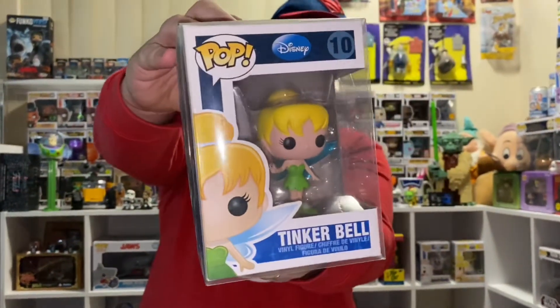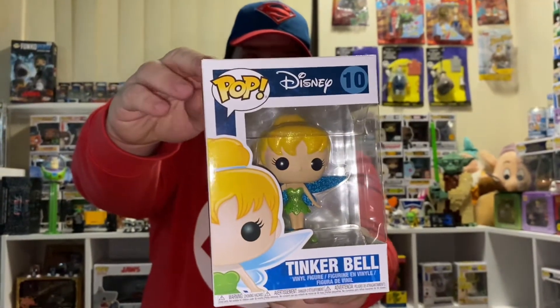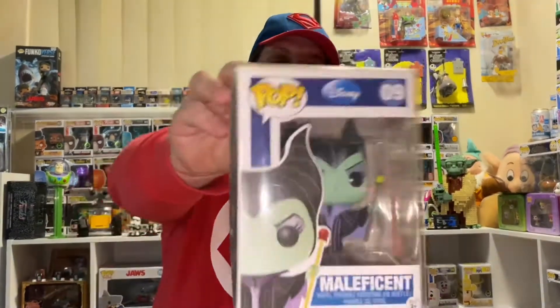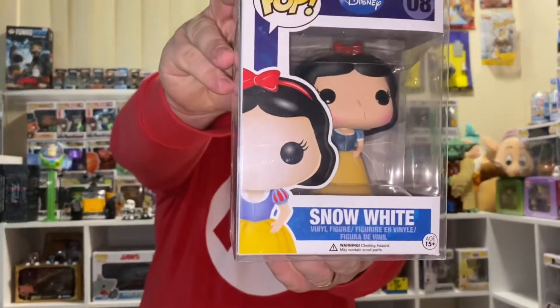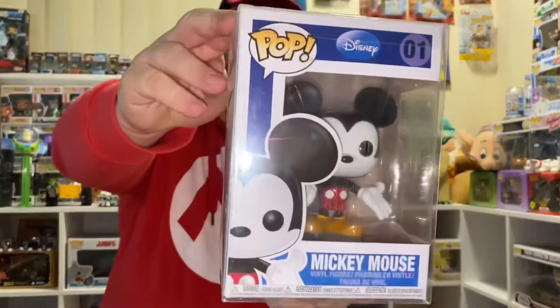I'll show you the normal one first. Number 10, Tinkerbell — and this one also skyrocketed overnight, it's worth over $120 US now. And then we have number 10, the Glittered Version. Number 9, Maleficent. Number 8, Snow White. And then we have number 1, Mickey Mouse — that's the glitter version. Also number 1, Mickey Mouse — this is the gold glitter version. And then also number 1, Mickey Mouse — that's the original version, so that is the first one ever to hit the shelves.